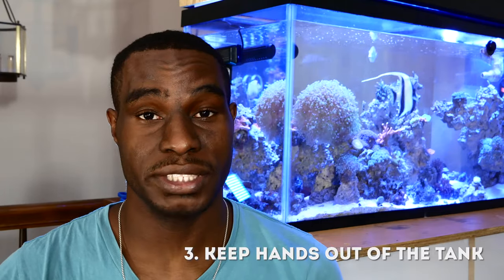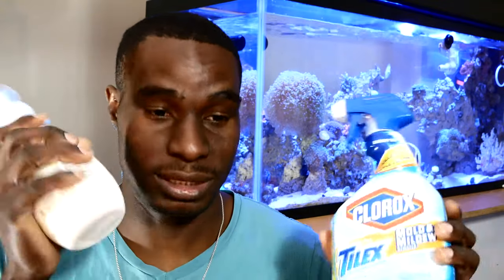Tip number three is to keep your hands out of the tank. One of the main things we're trying to do with saltwater aquariums is to mimic the ocean. But some things we use daily — like soap and lotions — are not natural. Because our aquariums are so small compared to the ocean, those chemicals don't get diluted properly. They can stay on your hands even after washing, and if you're not running carbon or doing regular water changes, they build up.